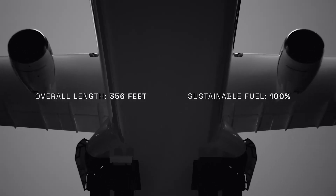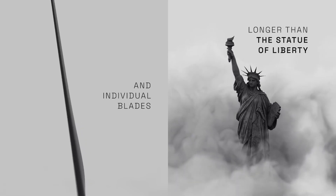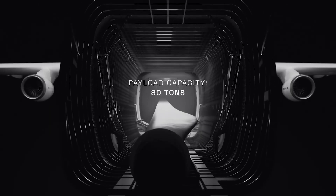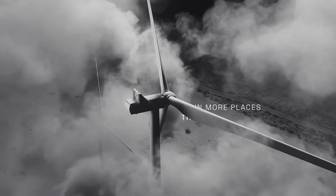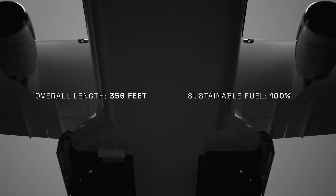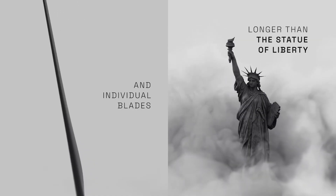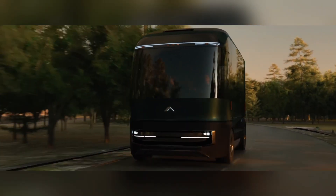The WindRunner is capable of transporting a 72.5-ton payload at speeds up to 735 kilometers per hour. Remarkably, it will require only a 1.8-kilometer runway for takeoff or landing, a substantial improvement over the Airbus A380's 3.3-kilometer requirement. The WindRunner is expected to begin commercial operations by 2027 and will operate with zero CO2 emissions, showcasing an innovative, environmentally conscious approach to handling oversized sustainable energy components.